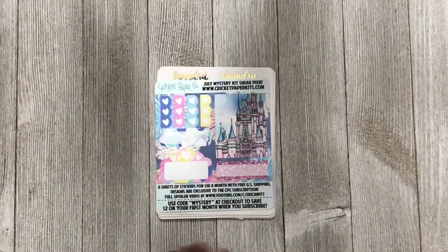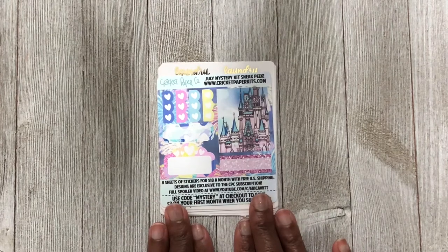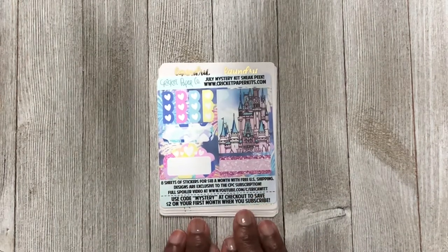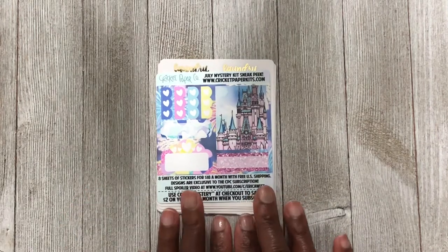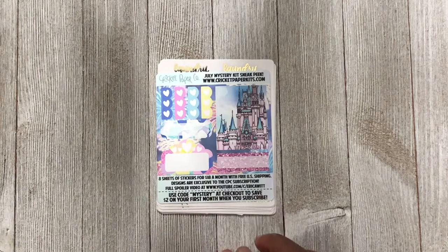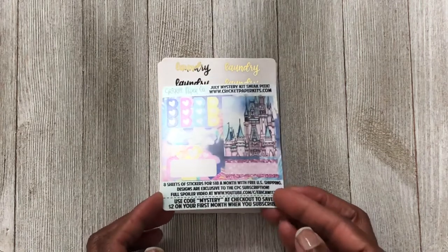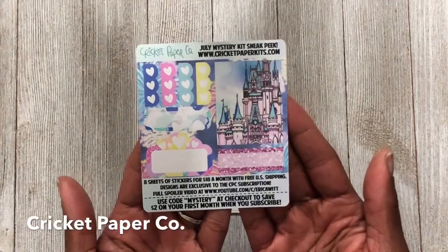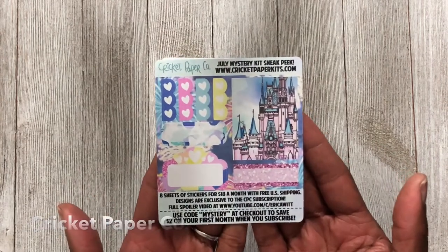This next shop is also new to me — it's called Cricut Paper Co. I saw it participating in the PBC sale. This is the first order from the PBC sale to come in. I only purchased from four shops during that sale. Here is the freebie that came with my purchase — Disneyland stickers.